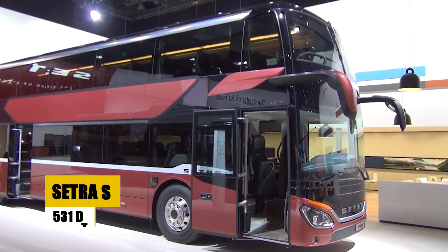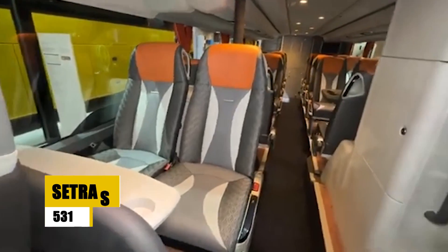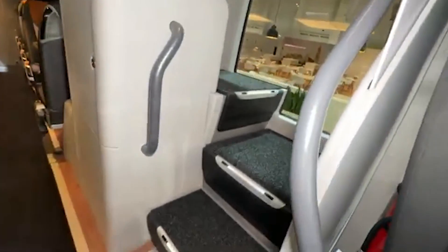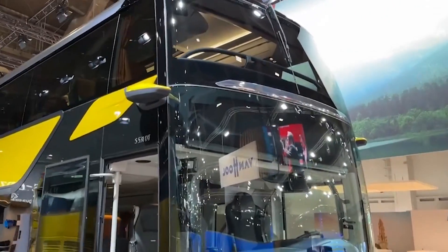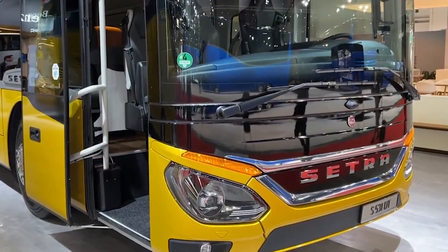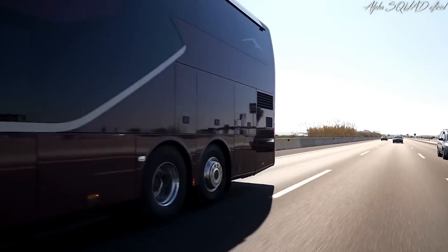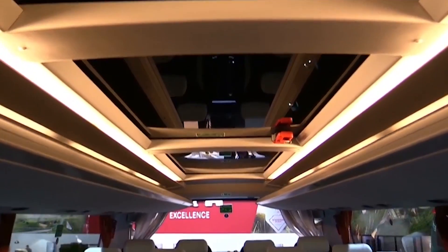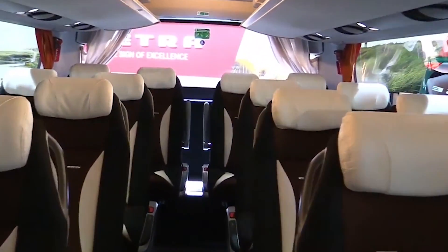The Setra S531 DT Double Decker Coach marries luxury with efficiency, stretching 14 meters with seating for 83 passengers. It features three axles, advanced aerodynamics for reduced fuel consumption, and state-of-the-art safety systems like Active Brake Assist 4. Its spacious interior is designed for long-distance comfort, including bright ergonomic seating and an innovative washroom concept. The S531 DT is ideal for luxurious tours and high-capacity routes, emphasizing passenger comfort and operational efficiency, making it a top choice for premium travel experiences.